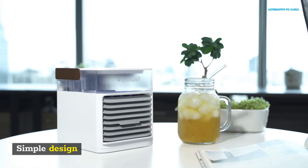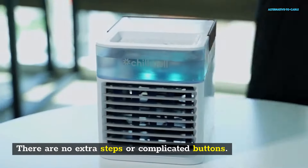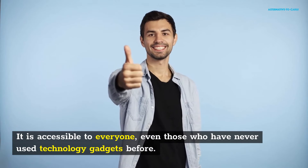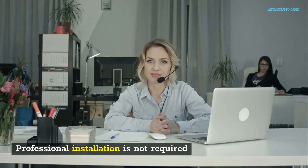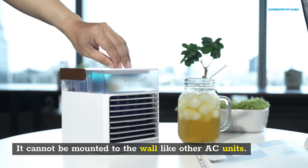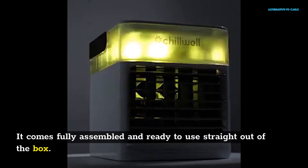Simple Design: Chill Well Portable AC can be used simply. There are no extra steps or complicated buttons. The company has carefully thought about the design. It is accessible to everyone, even those who have never used technology gadgets before. It doesn't require any prior knowledge or professional services. Professional installation is not required. It cannot be mounted to the wall like other AC units. The cooler functions more like an air conditioner which is put in front of your face. It comes fully assembled and ready to use straight out of the box.